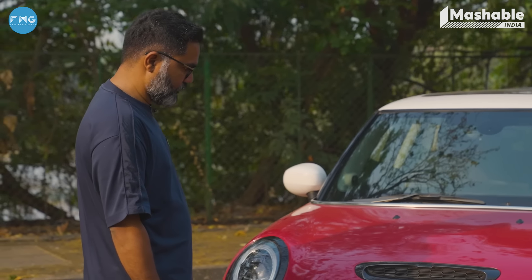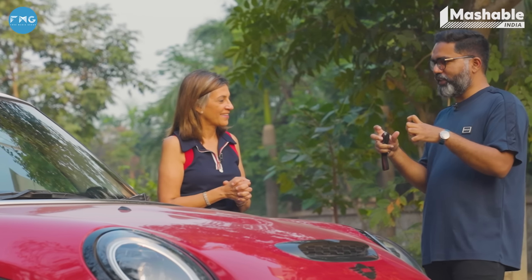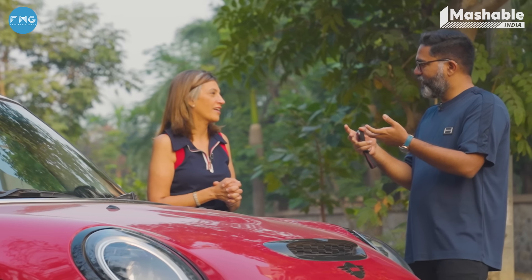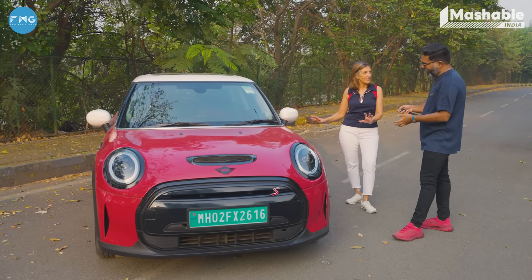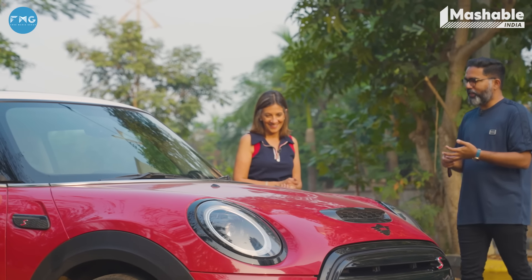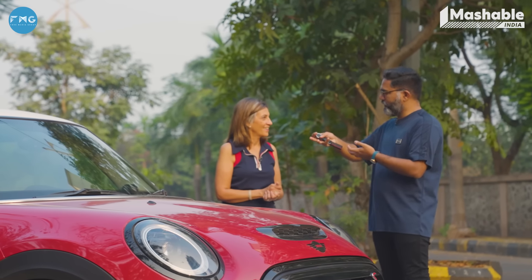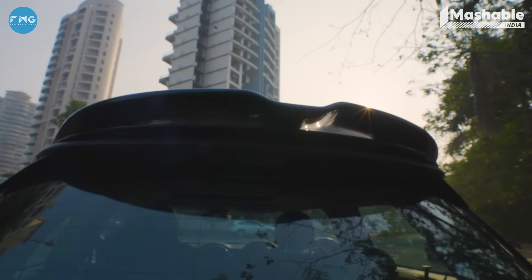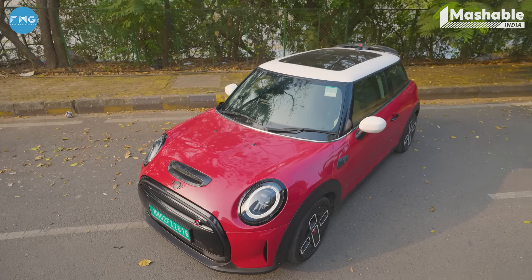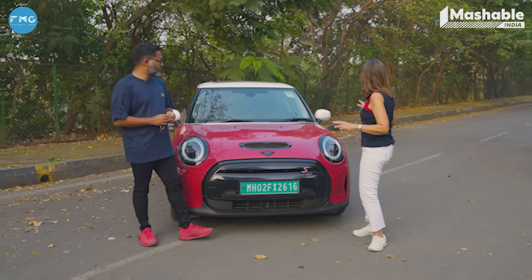A fun fact about owning a Mini is that you get sucked into this community — globally. Nobody looks at these as cars; they're an extension of your family, a personality thing. Every one of them, it doesn't matter what the manufacturer made it — the final version is very, very different. But tell me Joseph, when you sent me pictures of this car when you bought it, it was grey. Now it's red. You've done a whole lot to this car — tell us about all the detailing you've done.